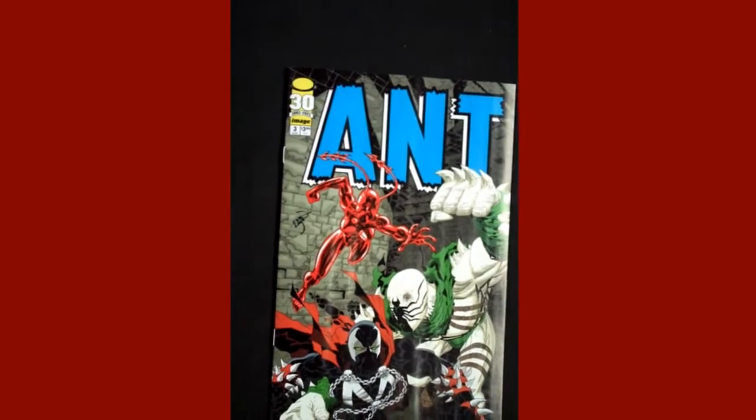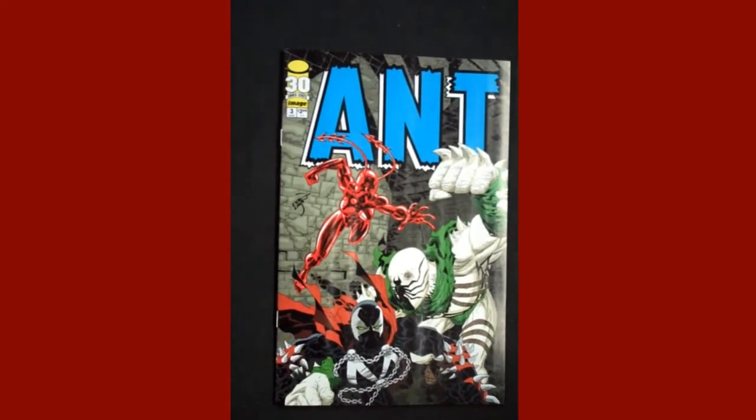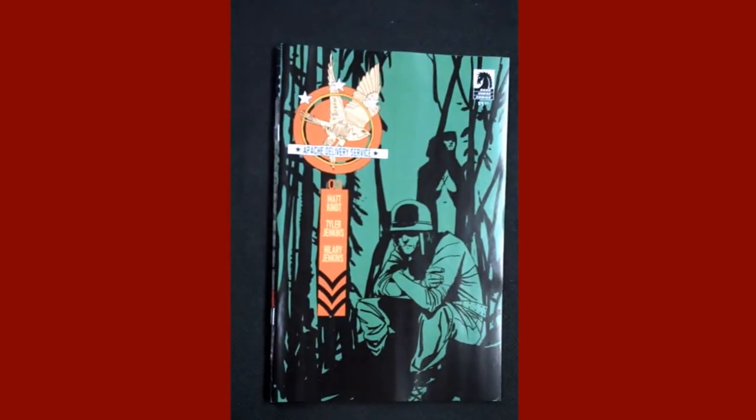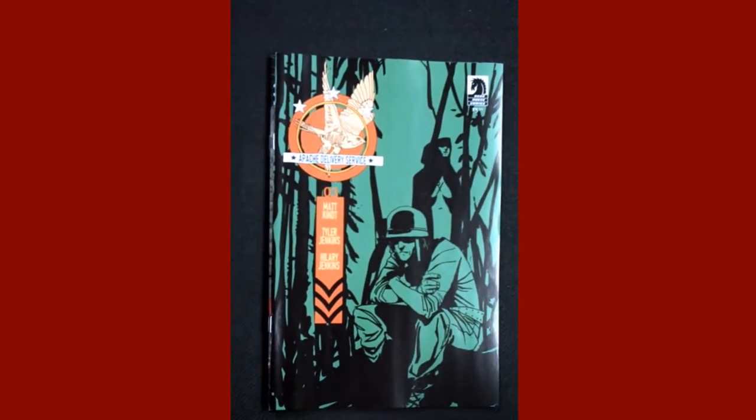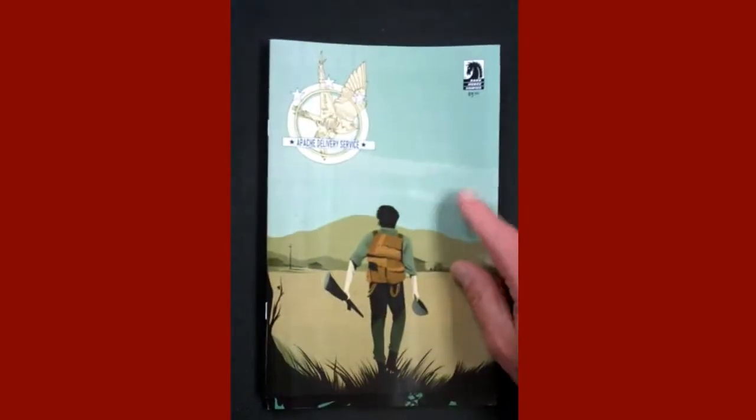From Image, we have Issue 3 of Ant. And from Dark Horse, we have Apache Delivery Service Issue 3 — and there's the variant there.